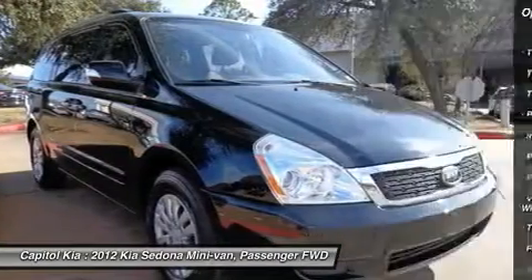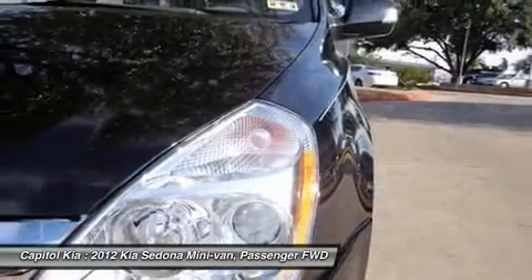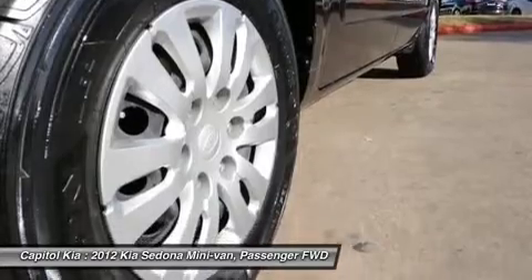Tinted windows are perfect for sunny days. You'll also love this vehicle's anti-theft system, an air filter for the cabin, cruise control, low tire pressure warning, and airbags.